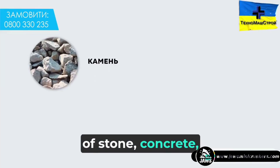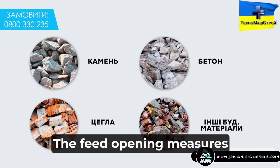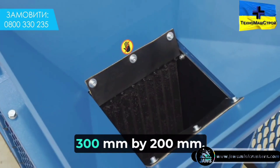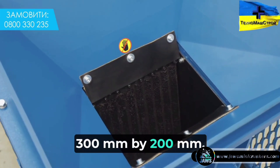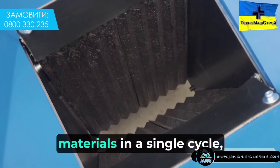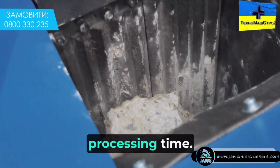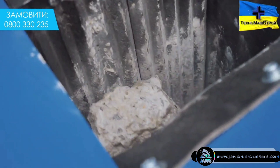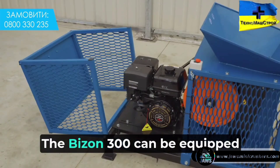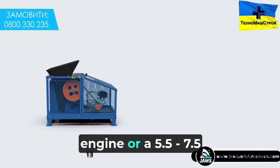The Bison 300 processes stone, concrete, brick, and other solid construction materials. The feed opening measures 300 mm by 200 mm, which allows for the processing of large volumes of raw materials in a single cycle, increasing the efficiency of the grinding process and reducing processing time.